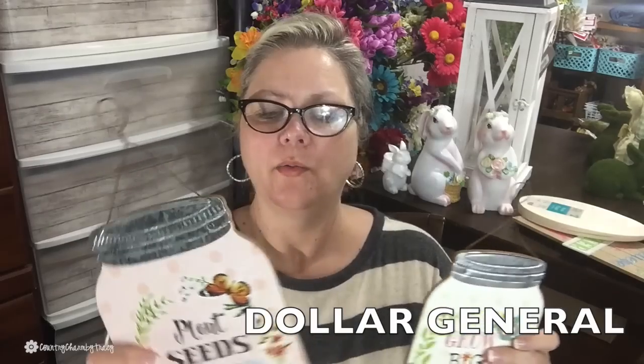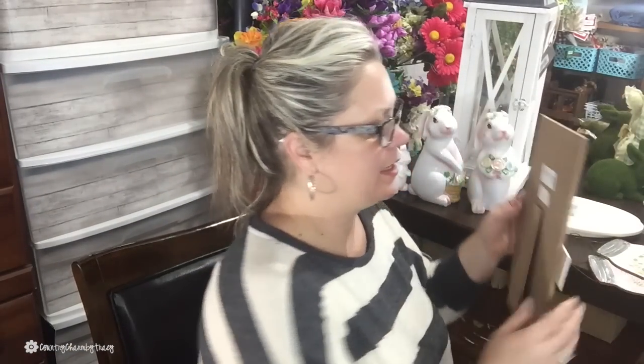Next up is Dollar General. I found these cute little signs — they were only one dollar each! One says 'Plant Seeds, Grow Love' and the other says 'Grow Big Dreams.' They don't have any glitter on them, but if the mood strikes I could paint over them or use them as a different little mason jar-looking home decor piece or on a wreath.